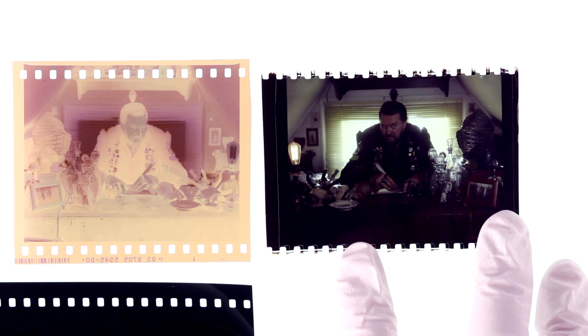But wait a minute. I said earlier that Autumn Durald-Arkapaw, the DP on Sinners, likes to shoot everything with 500T film stock, which is color balanced for tungsten interior lights. If we were to shoot outdoors, it would create a very yellow negative, which would then print to positive film as extremely blue. While this can be manipulated digitally in the digital intermediate stage, the basic way to deal with this is to use a special filter when shooting.